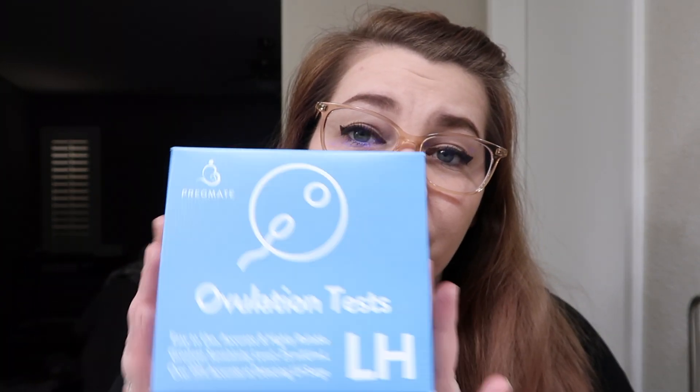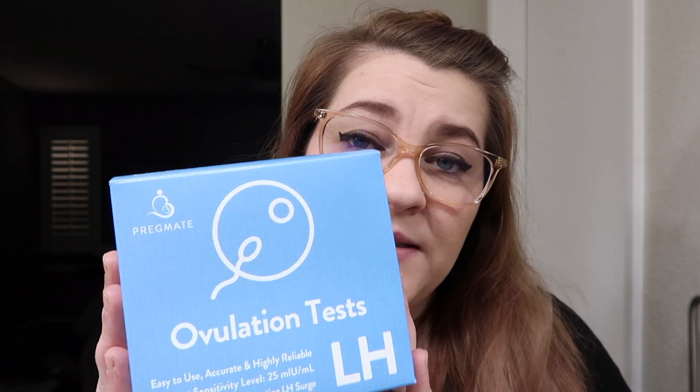If you didn't watch my cycle 3 TTC haul, I definitely recommend you go back and watch that to see everything I'm using. But just a quick recap — I'm using the Pregmate internet cheapies. I got them off Amazon; I think I got the 40 pack for about $10, so really cost efficient, especially when you're taking two a day for quite a number of days.